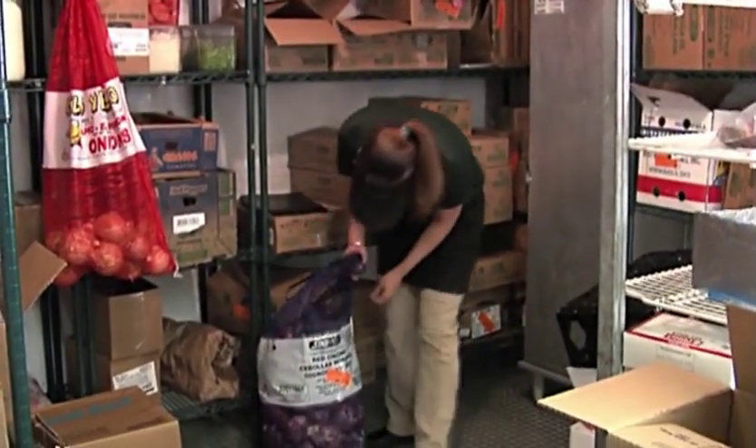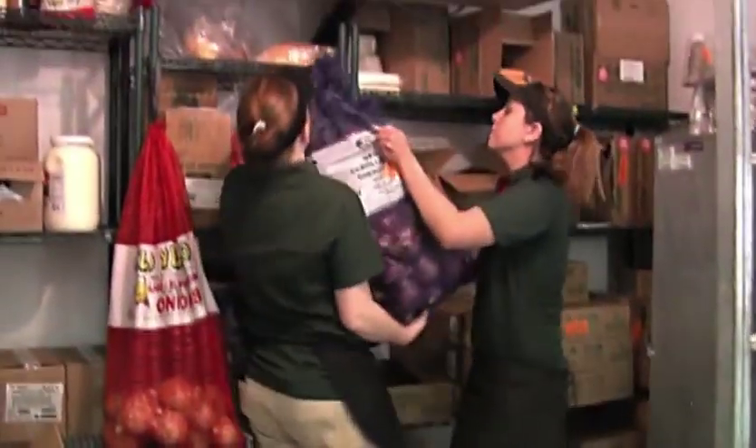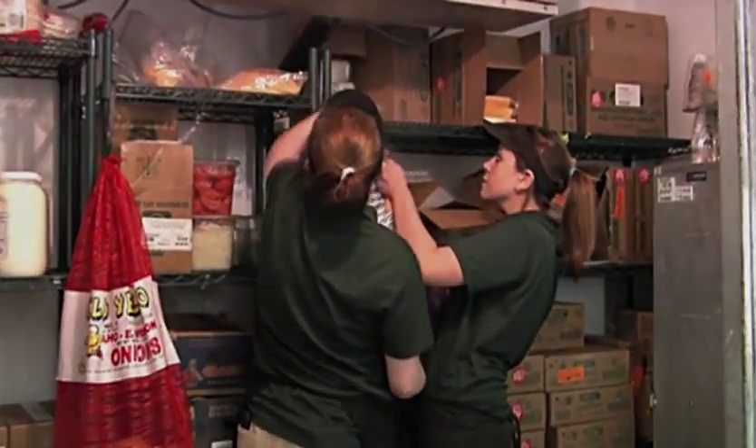Always ask for help if an item is too heavy or bulky to safely lift alone, and never attempt to lift anything you do not feel comfortable lifting.